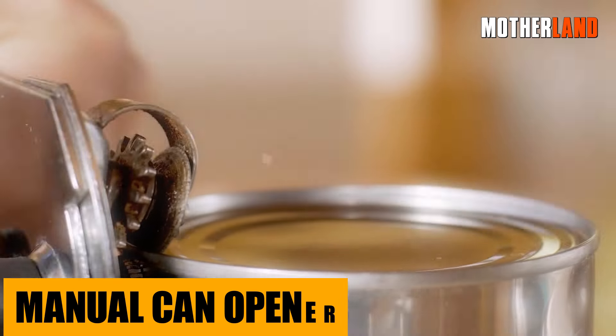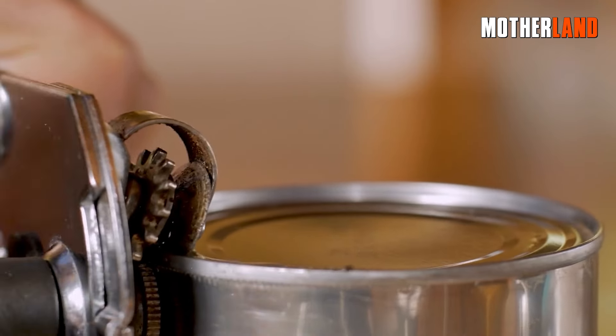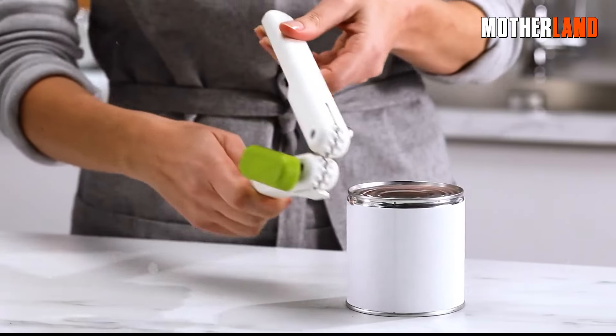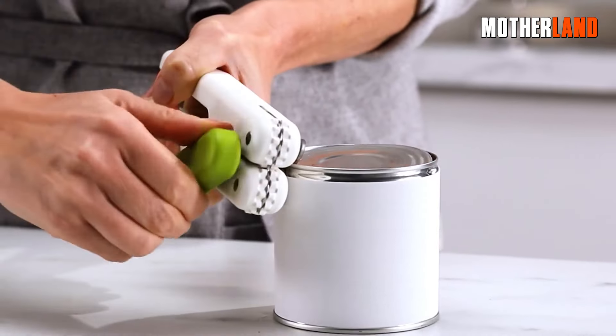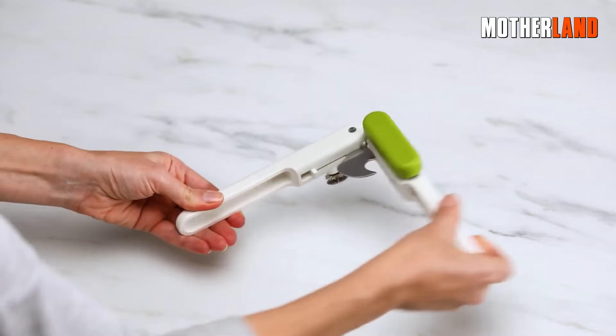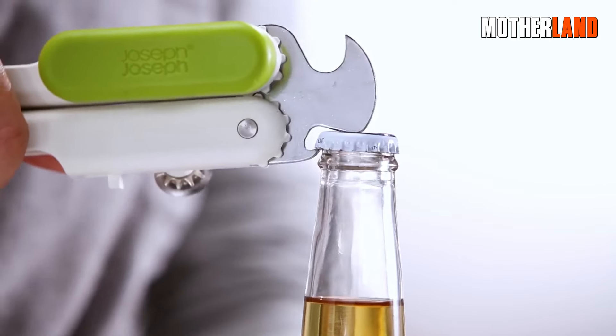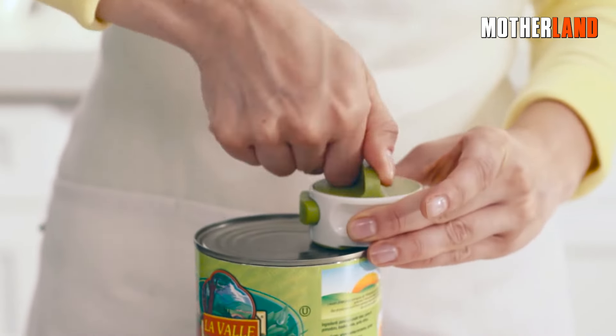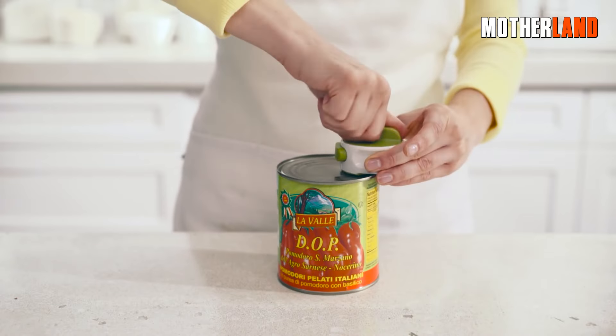Manual can opener. In the age of tech and gadgets, there's something beautifully simple about the manual can opener. It's like a trusty old friend that's always there when you need it. No need for batteries, no worrying about it going on the fritz — just pure mechanical genius. So when you've got a can of beans and no way in, this little marvel makes sure you're not left hungry.